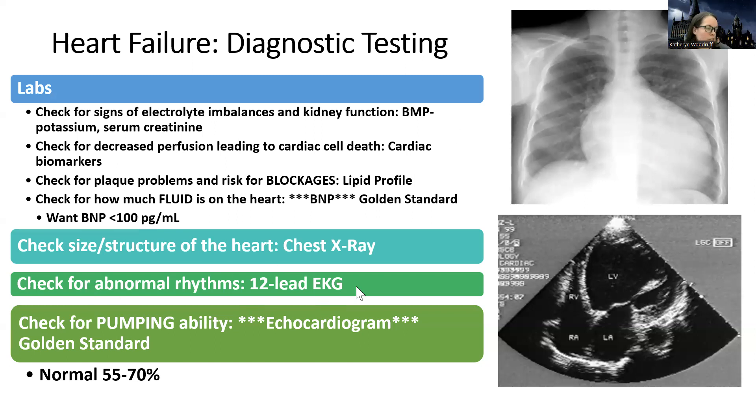We're also going to do a 12-lead EKG because these patients are at really high risk for atrial fibrillation and ventricular rhythm issues, so we're going to keep a close eye on that. Those tests are for checking their cardiac function in general.